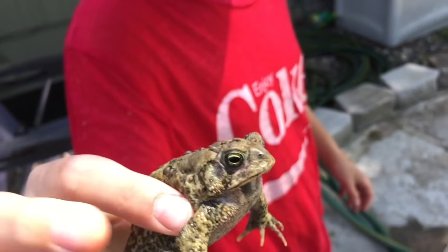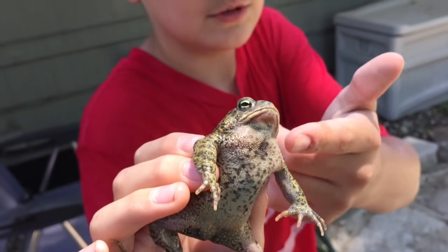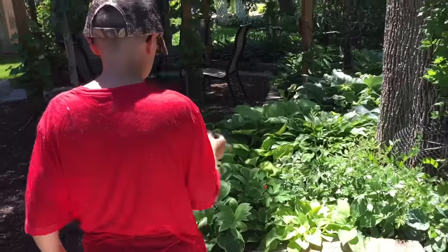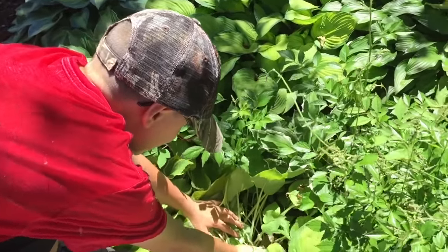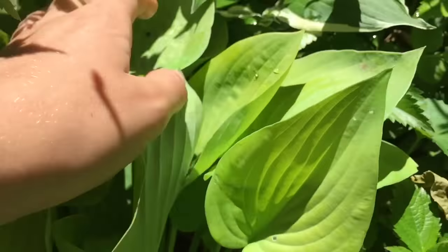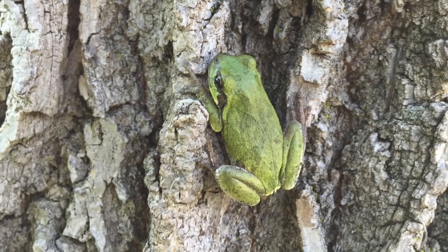Oh, you hear that? Cute little toady — you can see his chin moving. Go release him into the shade garden. Bye bye little toad! And for them to be happy and healthy in our garden.